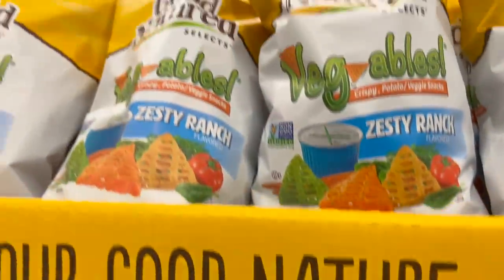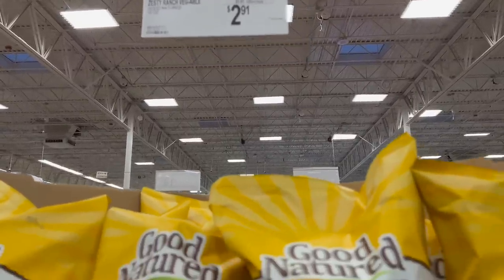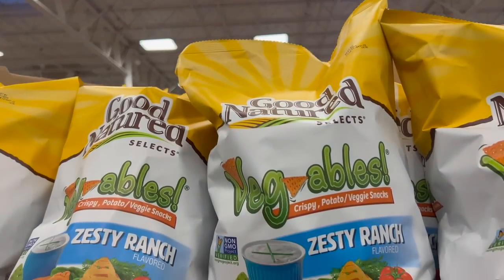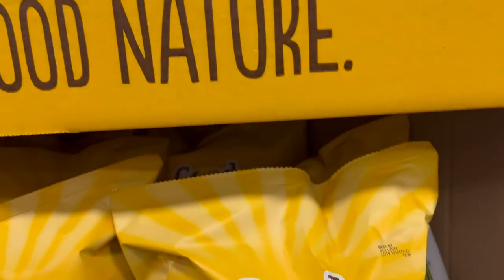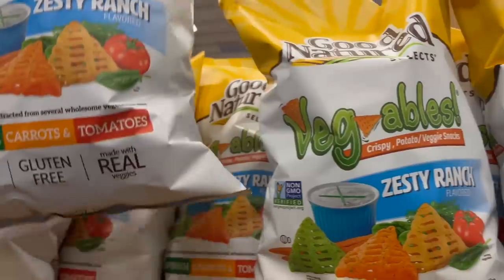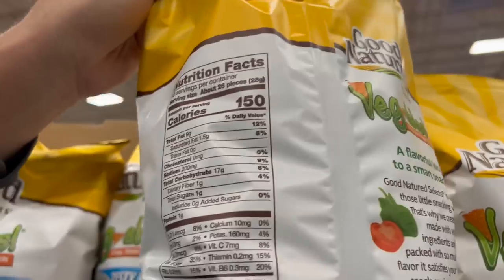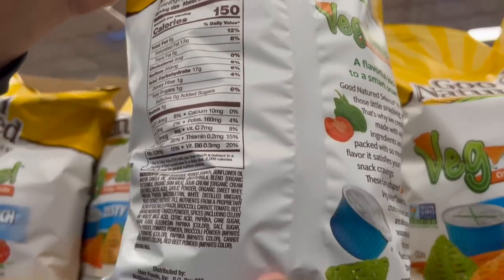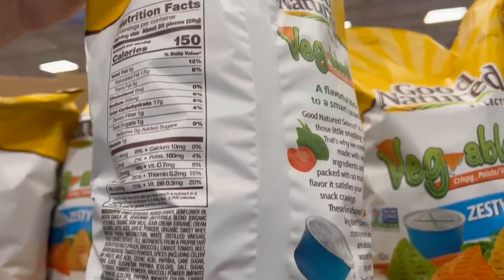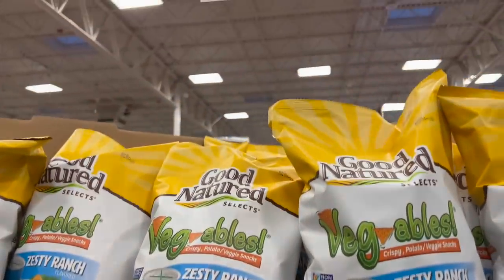Here's a clearance-priced snack — the Zesty Ranch Vegables, crispy potato veggie snacks. It's more than half price off — normally $5.98, drop $3.07 off that to $2.91. This is 10 ounces with spinach, carrots, and tomatoes. No cholesterol. It's really, really light — almost feels like it's all air — but clearance price, more than half off.